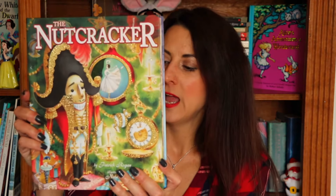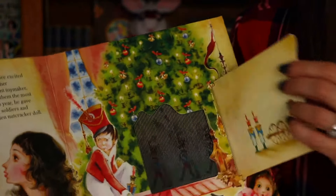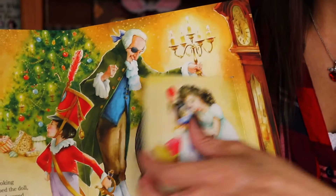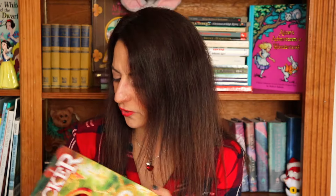Another fun book that would make a nice gift is The Nutcracker. I especially like this book because it has these areas where it looks as if the picture is moving — if you move it from side to side you can see the pictures inside as well. It's a really fun lift-the-flap book. We actually went to see The Nutcracker last year and I bought the book there. It's by Patrick Regan, illustrated by Natasha Kirichov.